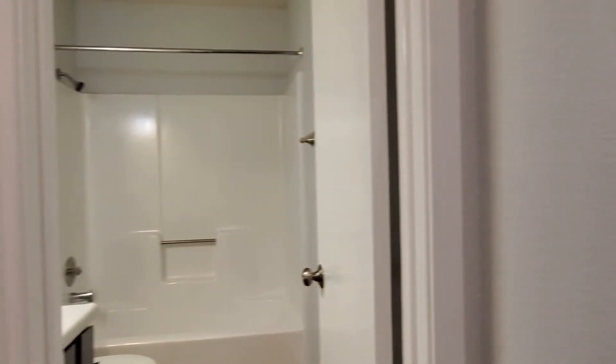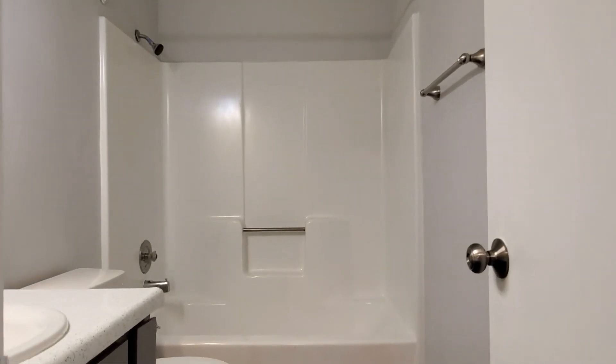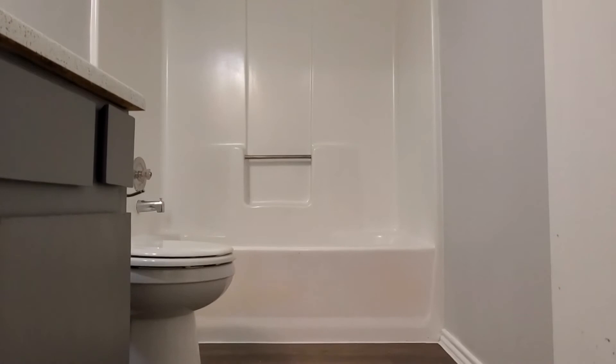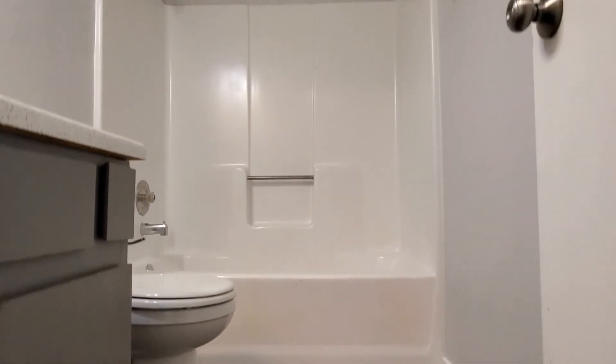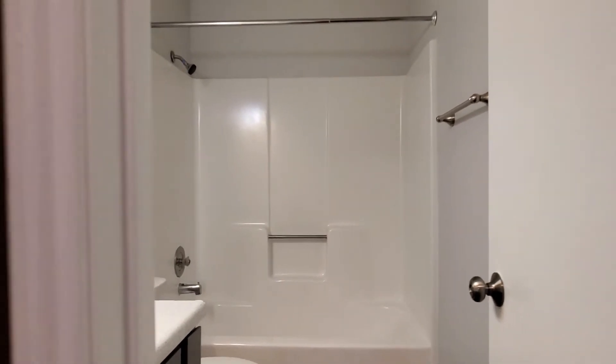Here will be the restroom — this restroom is shared, either for bedroom number one or number two, or as your guest restroom. Shower, cabinetry, sink — beautiful, awesome, great.